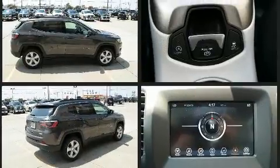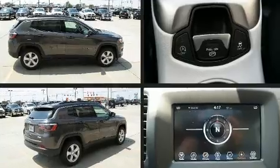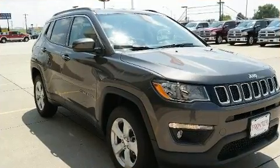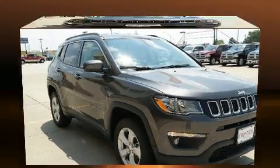Four-wheel drive allows you to go places you've only imagined. It's equipped with tons of terrific amenities, but it won't break your budget, such as remote keyless entry and a tachometer.